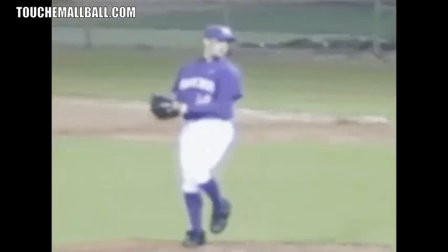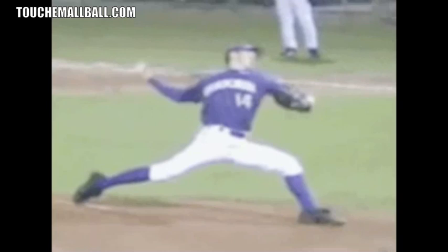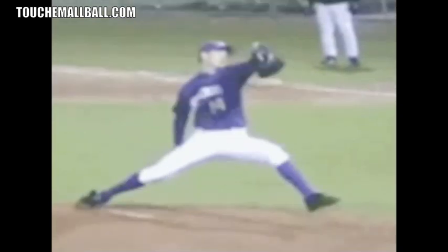The next thing I want to talk about is stride length. All these things kind of go together — moving down the mound at a good rate of speed, building up force, leading with the front hip, getting good extension on the back leg, getting your arm involved late. All of that adds up to a longer stride. If you watch Lincecum, his stride is over a hundred percent of his body height — around 120 percent.